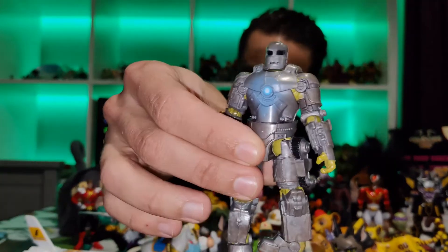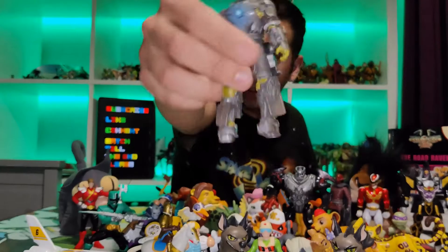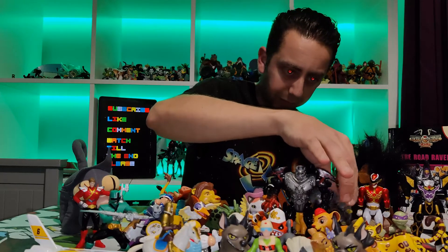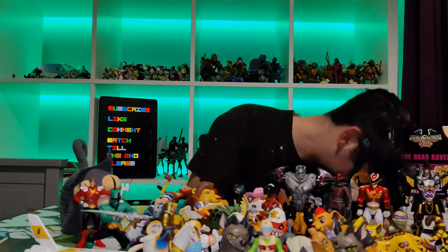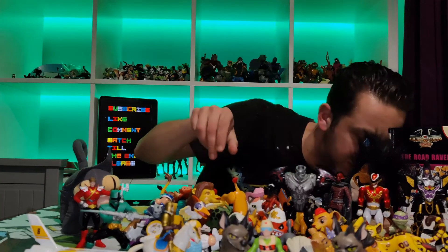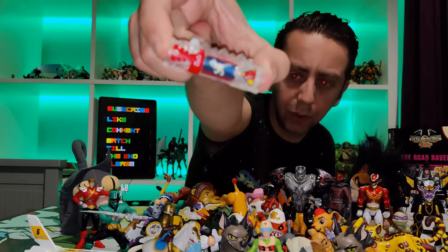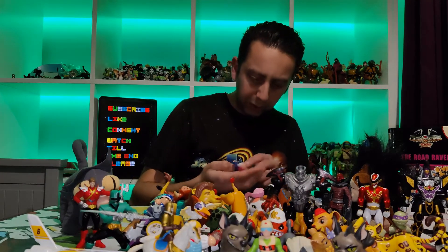Iron Man — the first Iron Man, whatever iteration that is. Apologies, I'm not very good on my superheroes, I'll try my best. Oh wow, another Kion — just chuck him there. I got a wicked thing from Dino Charge — one of the fuel cells. I got a few.